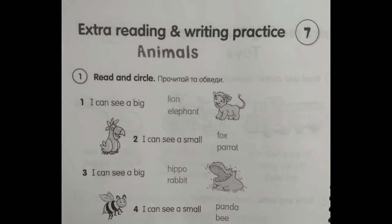Number 3. I can see a big hippo. Number 4. I can see a small bee.